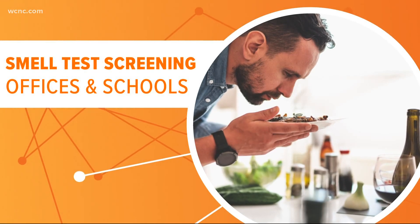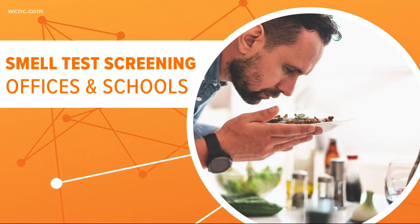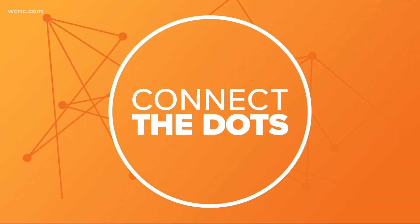Experts say workplaces and schools should adapt. They say using some form of scratch-and-sniff test could help spot a lot more COVID-19 cases, and that is connecting the dots.